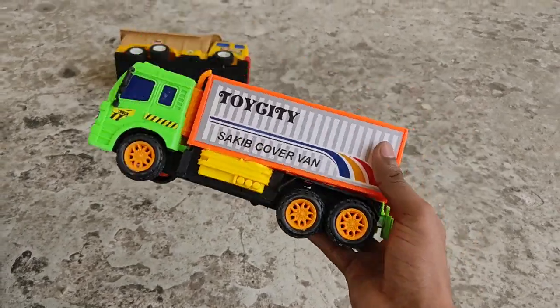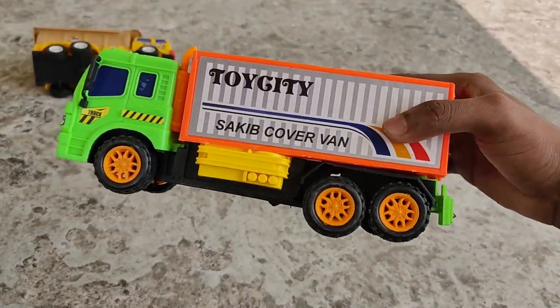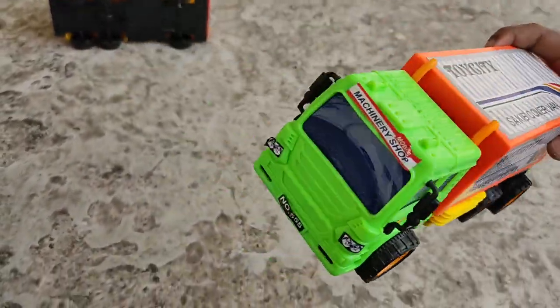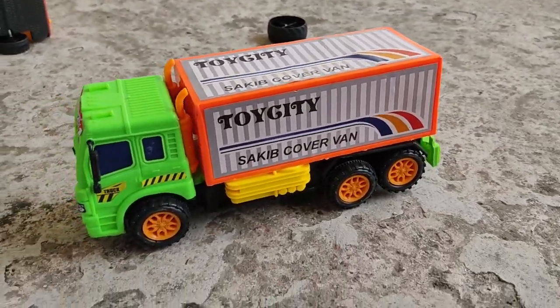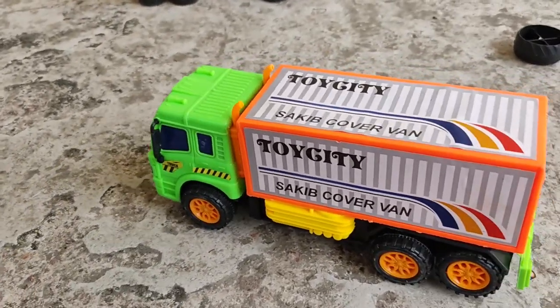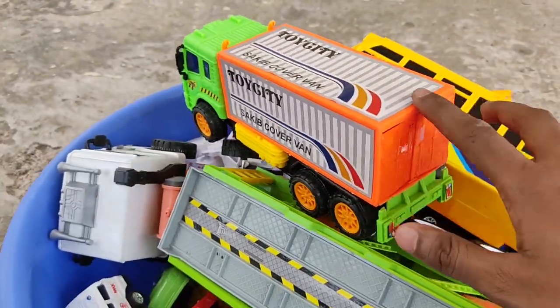A great color combination with engine power - a container truck, full! Comes directly from Toy City, brought by Toy City - woohoo! All right, it's in the bag.